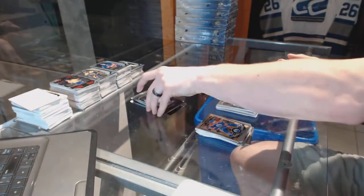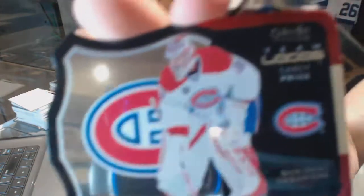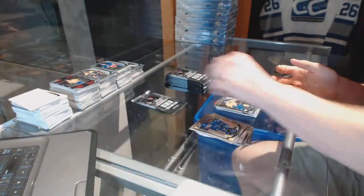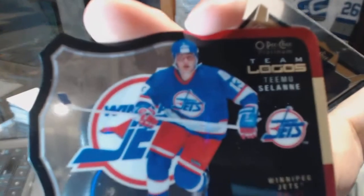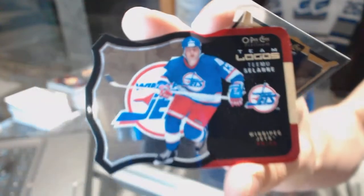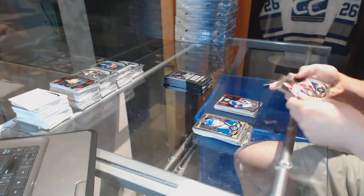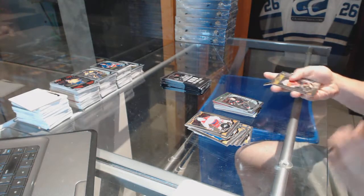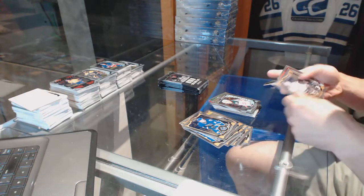Marquee rookie for the Ducks Nick Ritchie. Team Logos die cut for the Montreal Canadiens Carey Price and a marquee rookie for the Predators Kevin Piala. Team Logos die cut for the old Winnipeg Jets aka the Arizona Coyotes Teemu Salani. We've got a retro for the Sabres Tyler Ennis and a marquee rookie for the Hurricanes Brock McGinn. Retro for the Sharks Joe Pavelski and a marquee rookie for the Wild Gustav Olofsson.